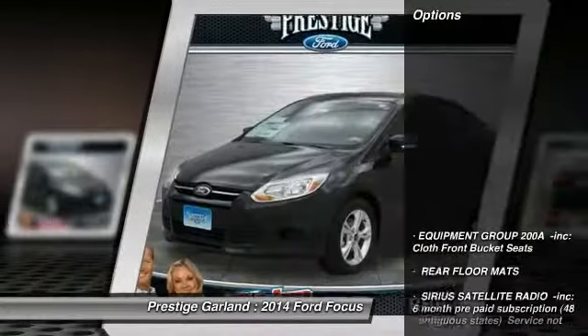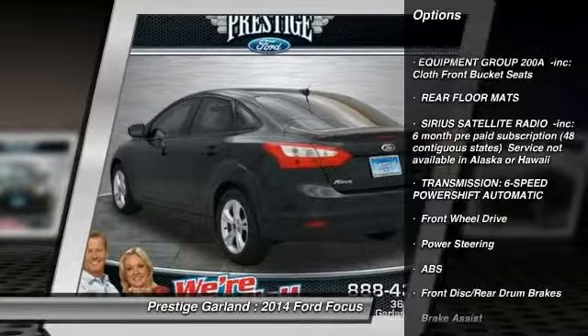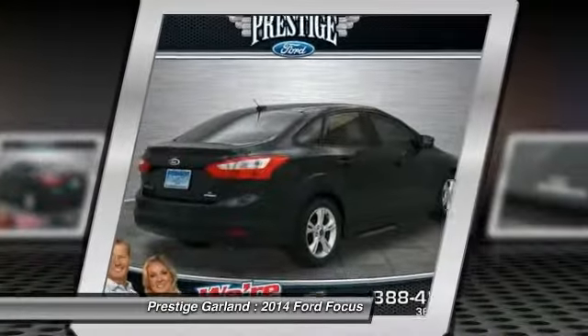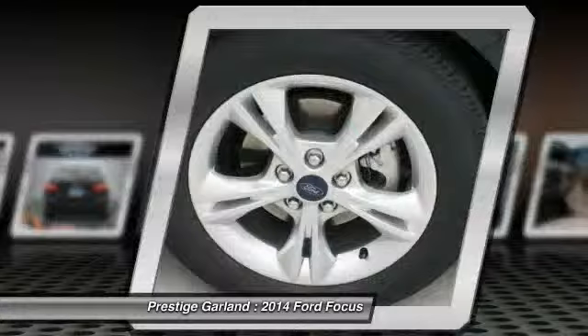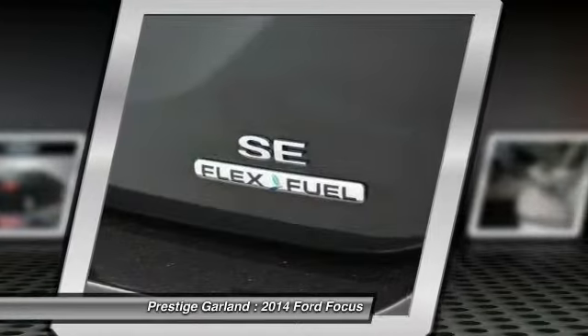Here are some of this vehicle's great options: traction control, anti-lock braking system, steering wheel audio controls, stability control, air conditioning, adjustable steering wheel, power steering, cruise control, aluminum wheels, floor mats.